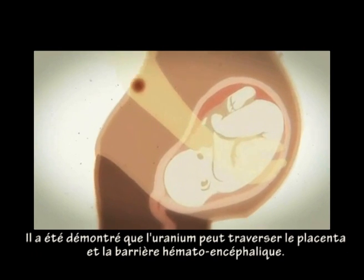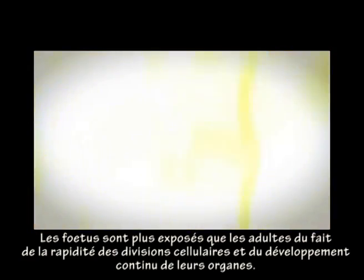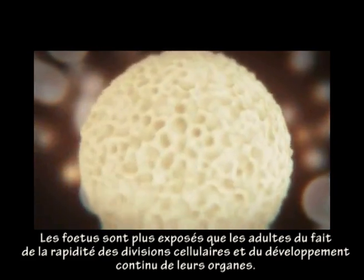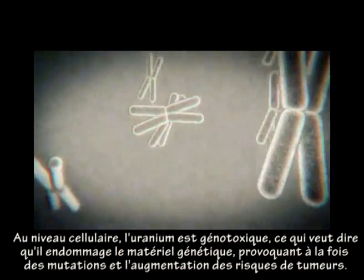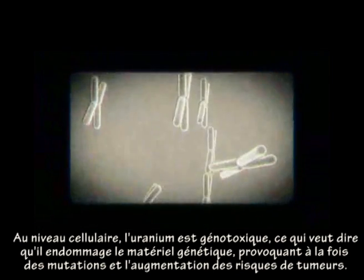Uranium has been shown to cross the placenta and the blood-brain barrier. Because of their rapidly dividing cells and developing organs, unborn children may be more at risk than adults. At a cellular level, uranium has been shown to be genotoxic, meaning it can damage genetic material, causing mutations and increasing the risk of tumours developing.